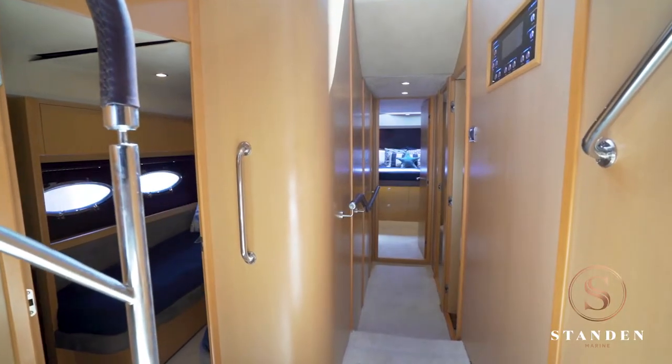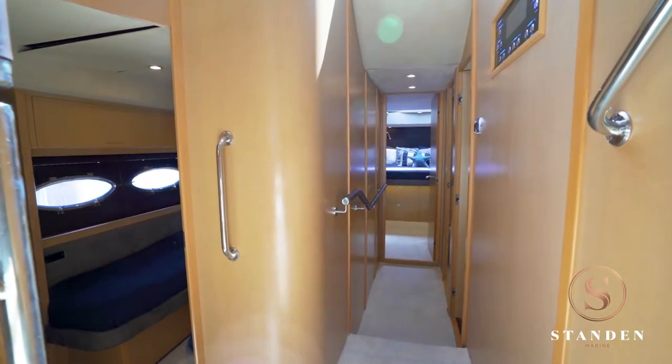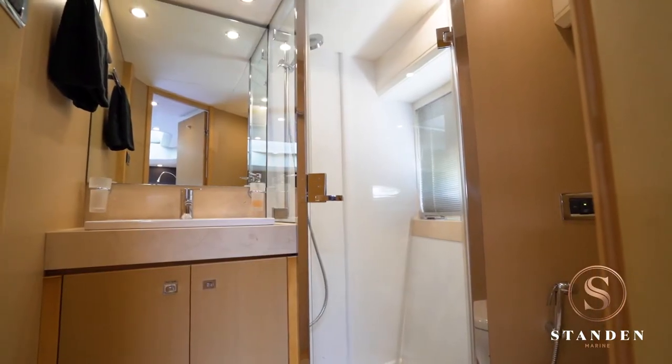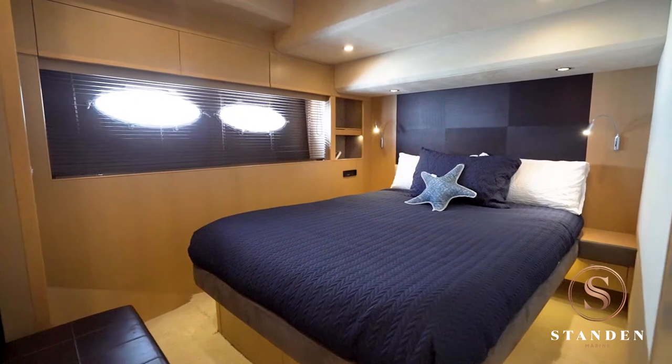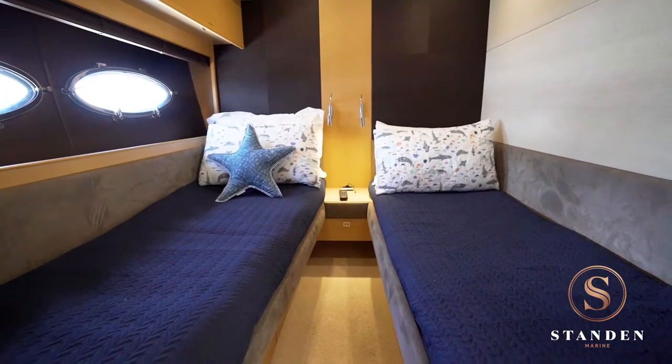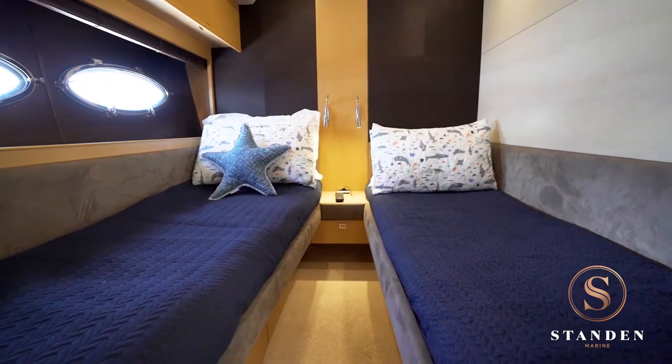A further three staterooms complete this level. The VIP stateroom is forward with an en-suite bathroom. There's also a guest cabin to starboard, again with en-suite, and opposite that, a guest cabin with two single beds.